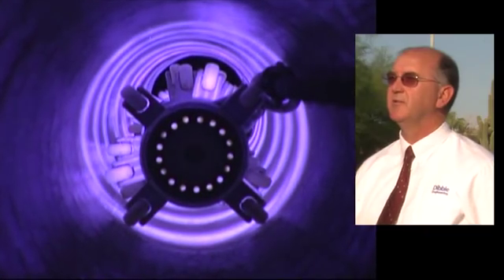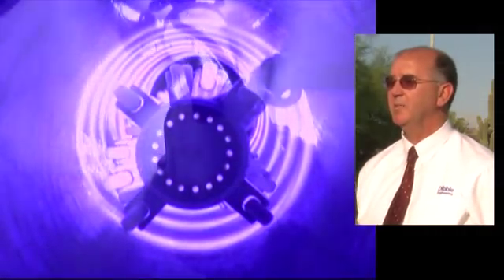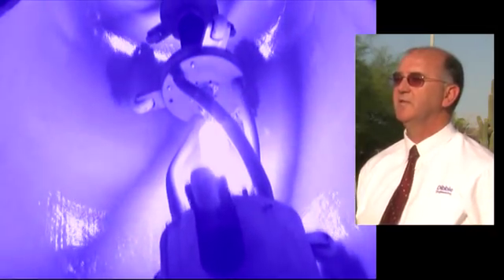Agencies should consider the reduction in the hydraulic capacity of their existing pipe. The Blue Tech system, made out of fiberglass and resin, provides a very thin liner on the inside of the existing host pipe, so there is very minimal impact to the existing hydraulics.